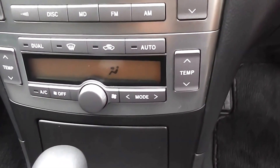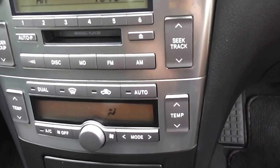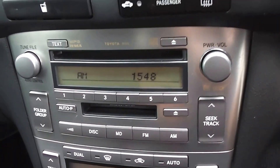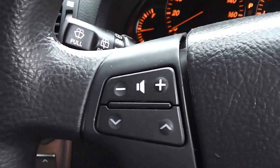Dual zone air conditioning, so you can set the temperature on the passenger side different to the driver's side. Factory CD player — we've fitted a band expander to pick up New Zealand stations. And it's got controls for volume and tuning on the steering wheel.